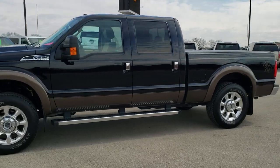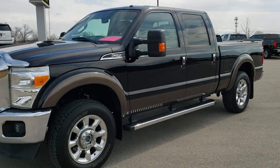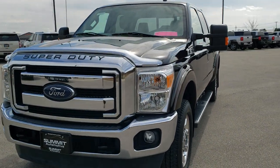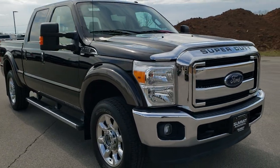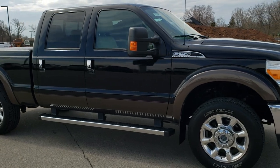This is stock number 10517. We are here at Summit Automotive in Fond du Lac, Wisconsin — your new and used Super Duty Headquarters. Today we are taking a look at this super clean 2016 Ford F-250 Crew Cab Short Box Lariat.